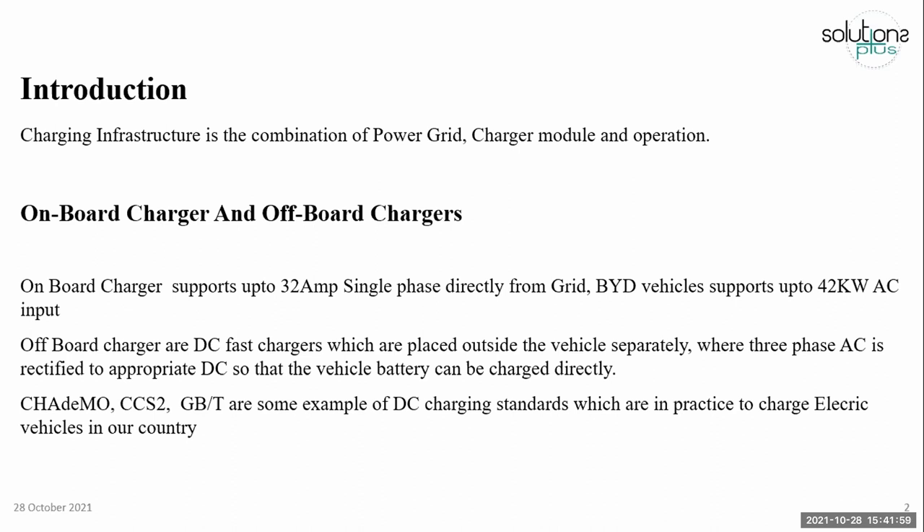Here I have mentioned different types of DC chargers. In the beginning, CHAdeMO was the DC charger, and later CHAdeMO became obsolete. Combined Charging System (CCS) and GBT are becoming more popular in our country.